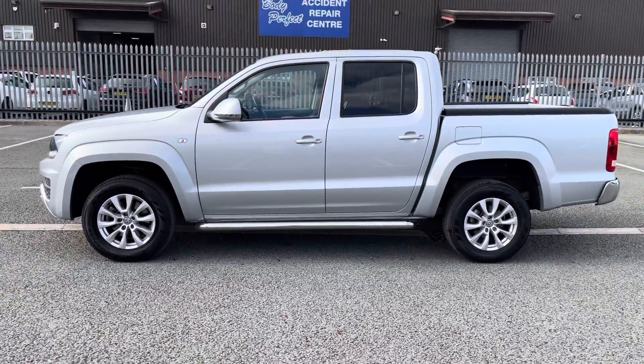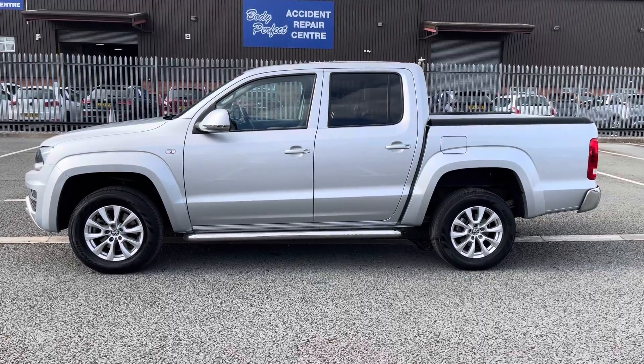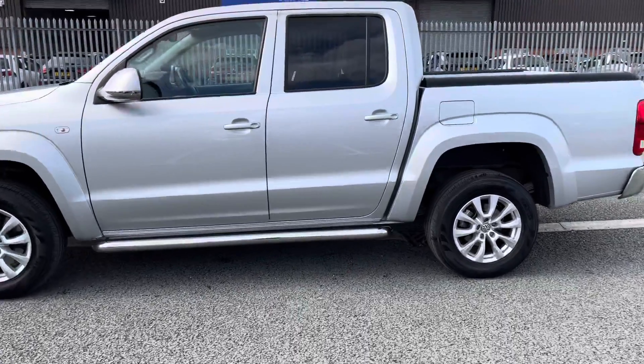Taking a look at the side profile of this vehicle, you can see that the rear does come with privacy glass.